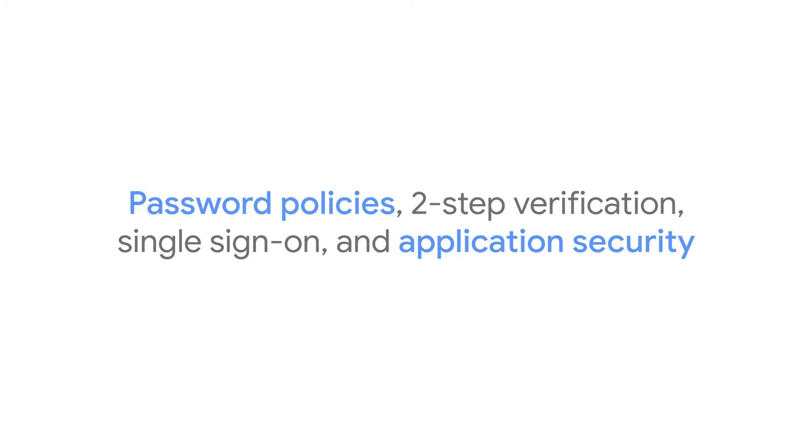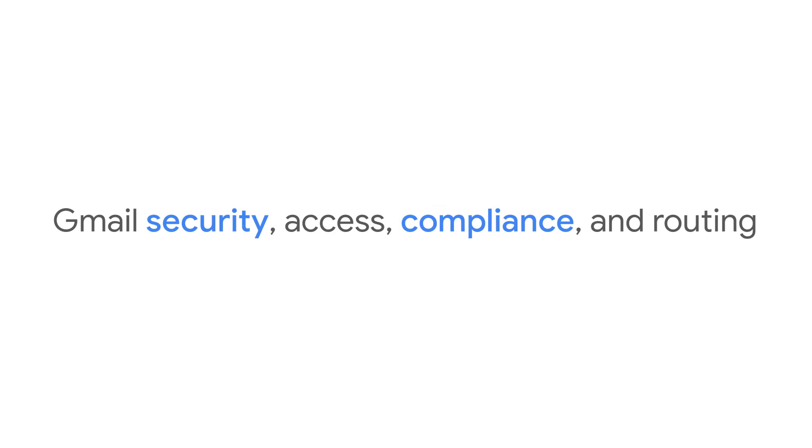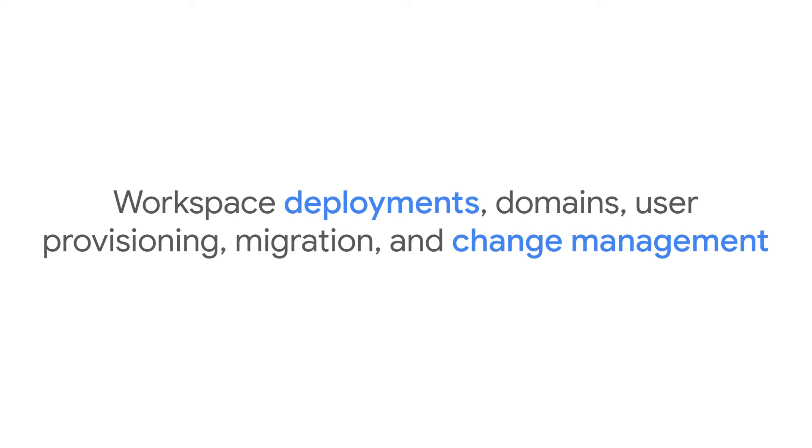And application security. The Workspace Mail Management course explores Gmail security and access, compliance, and routing. And finally, you'll learn about workspace deployments, including domains, user provisioning, migration, and change management.